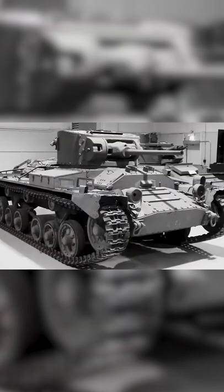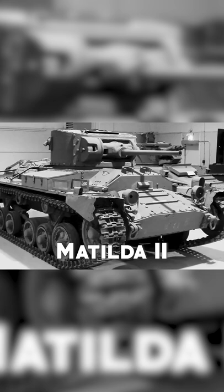The Infantry Tank Mk II, better known as the Matilda, was one of the most important fighting vehicles of the British Army. It was used throughout World War II. The Matilda was mainly used in the campaigns in North Africa, where it supported the infantry, proving highly effective against Italian and German tanks.